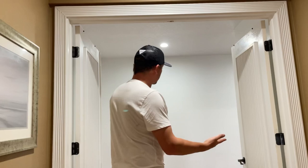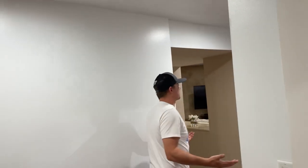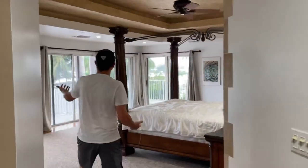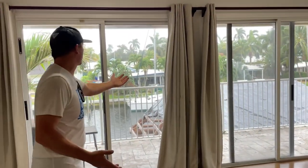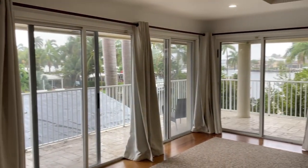Right here we've got French doors going into the master suite — just check out this master bedroom. It is massive, and look at the view. This is my favorite part about the room: this wall of windows that overlook the canal, and it's got a huge balcony out there too, to enjoy your coffee in the morning.